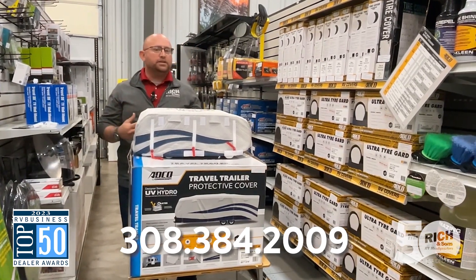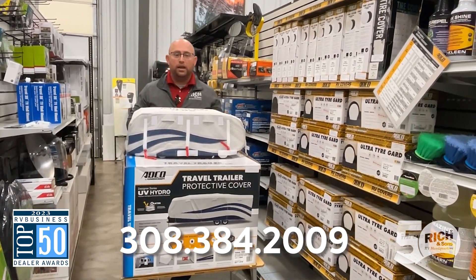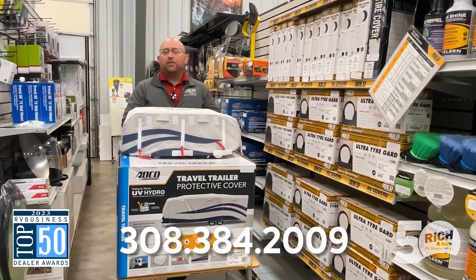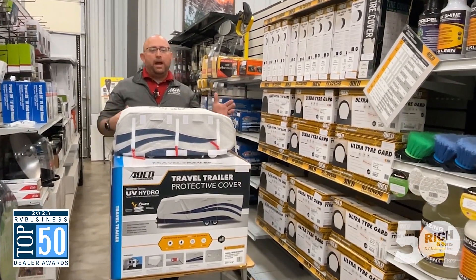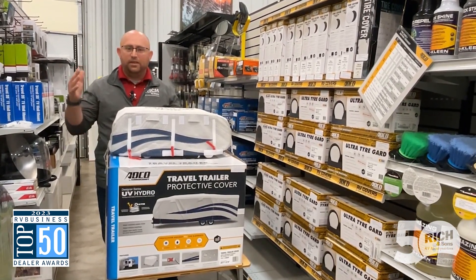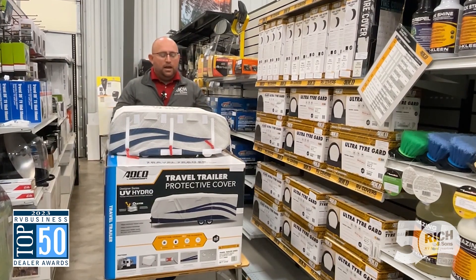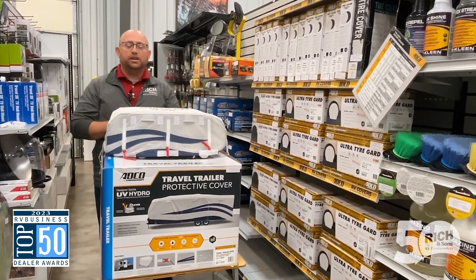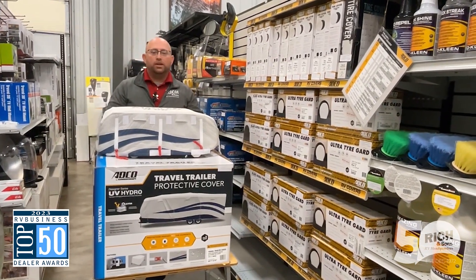If you do have another size — a fifth wheel, a toy hauler, or a class C — we just need a measurement from the front of the coach to the back. For travel trailers we don't include the A-frame; it's just the front cap to the back. If you can get that measurement to us, we can look it up, see what size you're going to need, and get the right one coming for you.